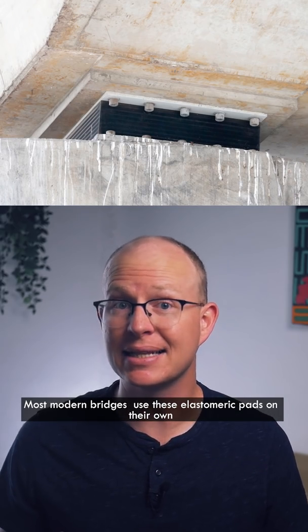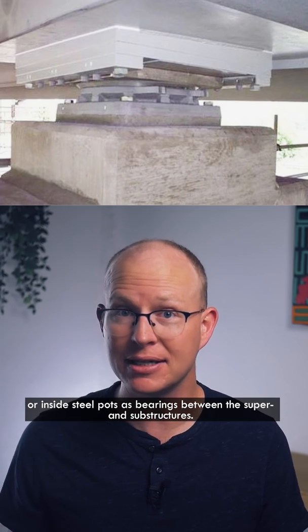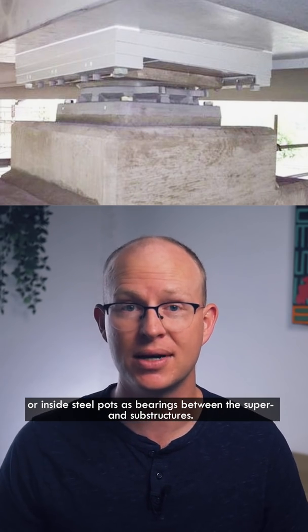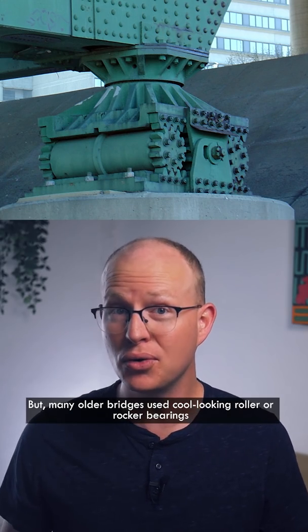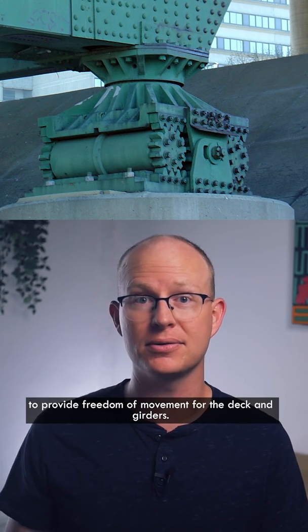Most modern bridges use elastomeric pads on their own or inside steel pots as bearings between the super and substructures. But many older bridges used cool-looking roller or rocker bearings to provide freedom of movement for the deck and girders.